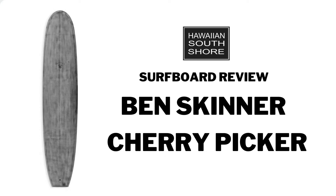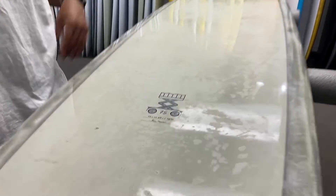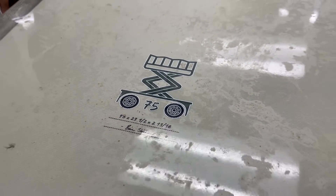Introduce yourself. Ryan Tilo. What board did you just surf? The Skin Dog by Ben Skinner — Cherry Picker. Sick.